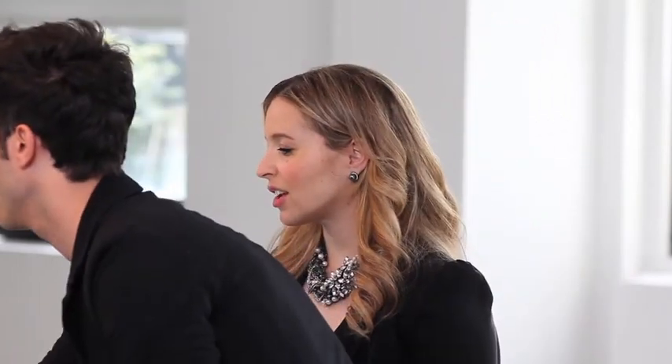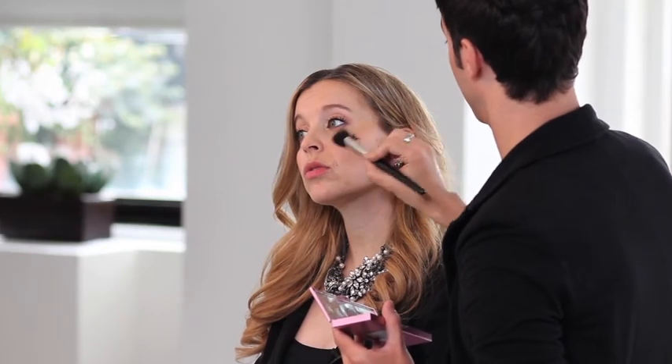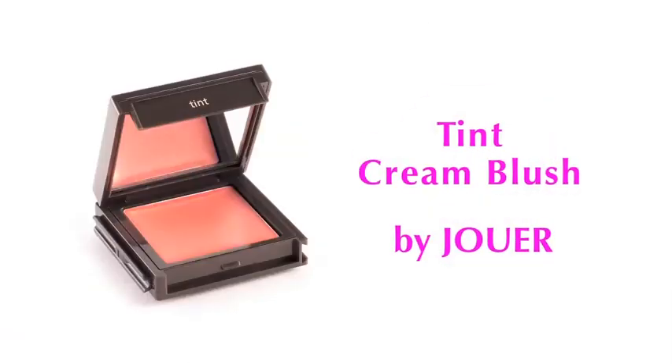Then where would we use the blush and the highlighter? You can take the highlighter right above the cheek — you don't want to put it in the blush line, you want to put it above the blush, right above your cheekbone. So now that you have your contouring, you want to give some volume and some depth.